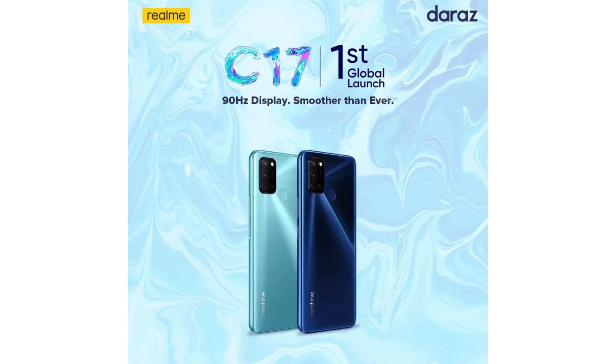Moving on, the Realme C17 will be launched first. It is confirmed that we will get a 90Hz refresh rate on this smartphone. For Indian users and Indian tech enthusiasts, the Realme C17 smartphone has full chances of launching next month.